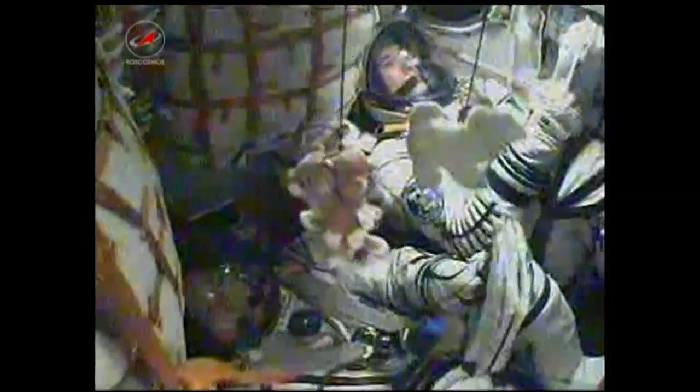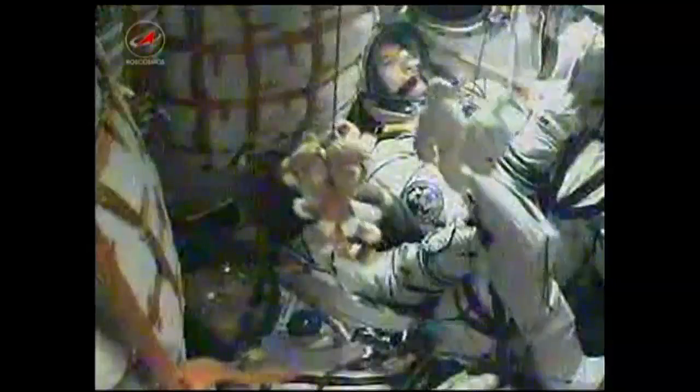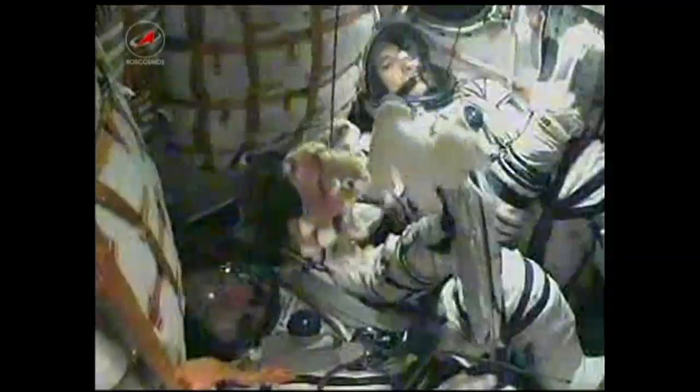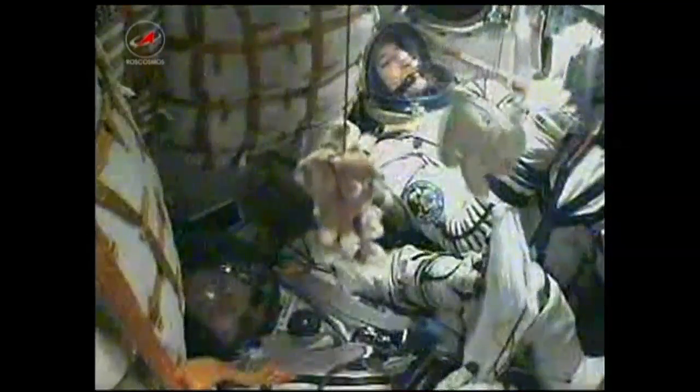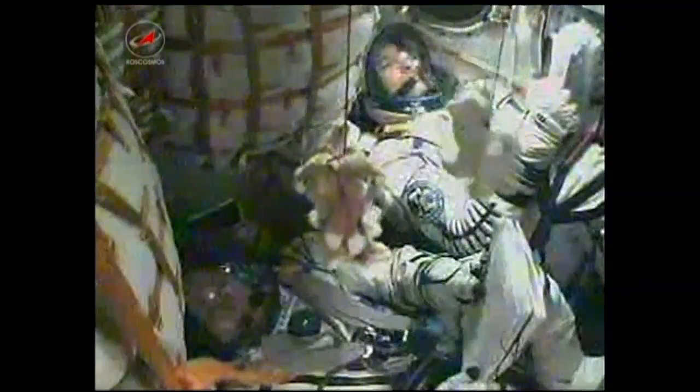Visiting Vehicle Officer reporting to Flight Director Royce Renfrew that third stage engines are all nominal. Six and a half minutes since launch, all systems still normal.